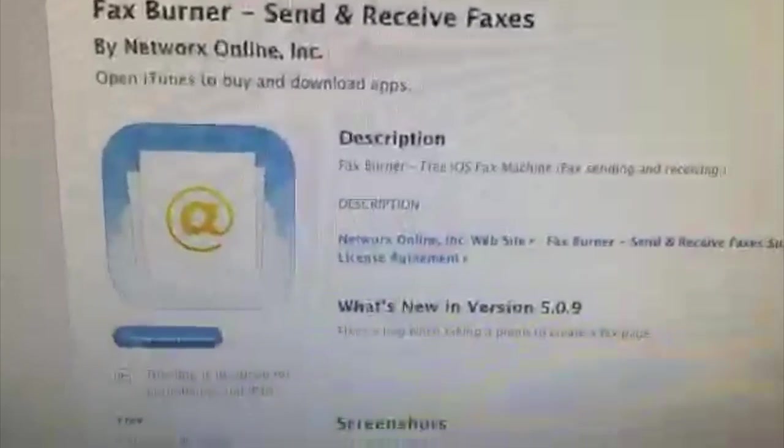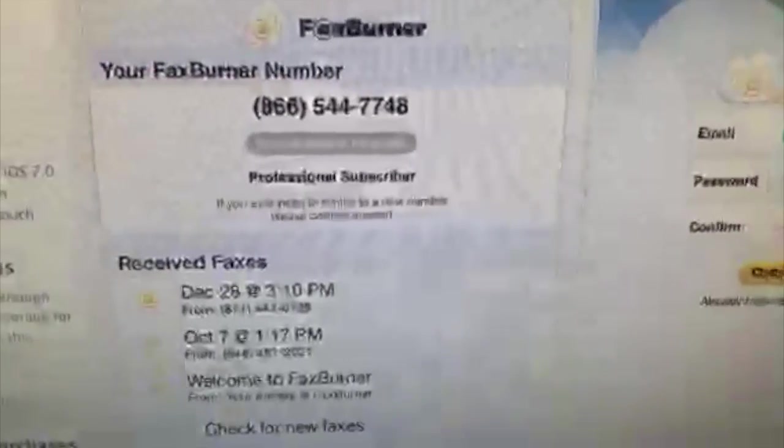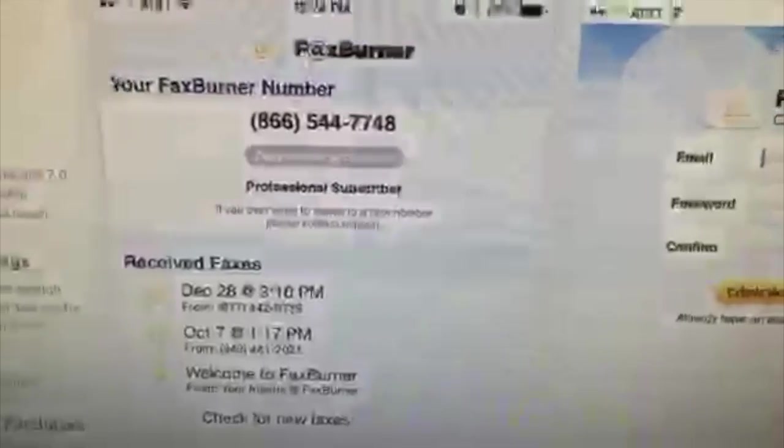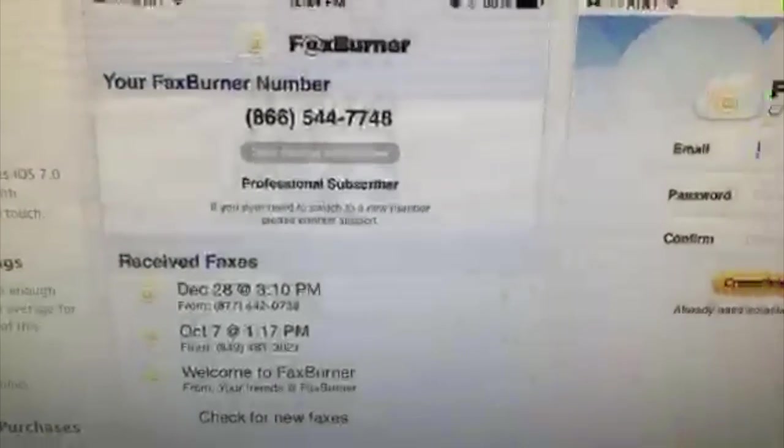What's great about this is it's a free app. You can download it. What it does is it gives you a number. You can actually buy a number if you want, but if you just use it on random occasions like I do, I just get a new number and it's good for a day or so.